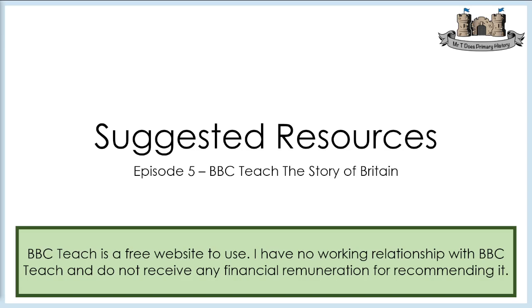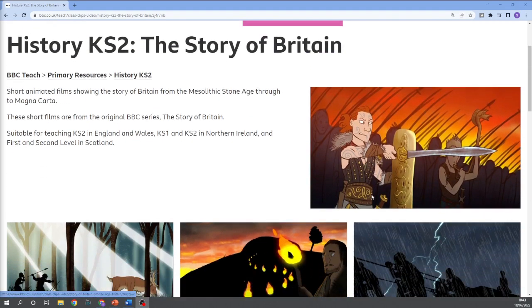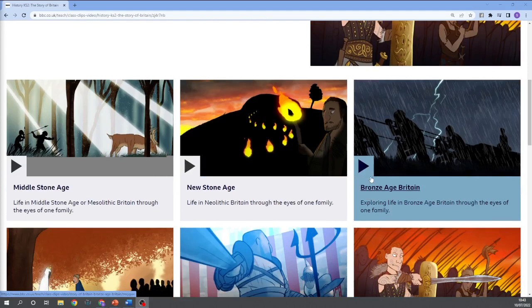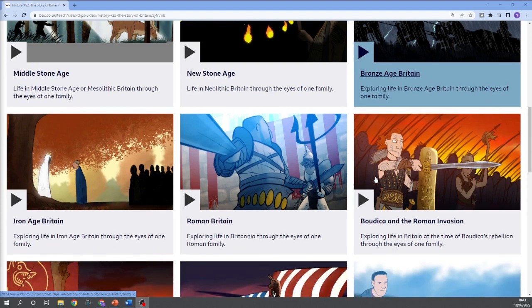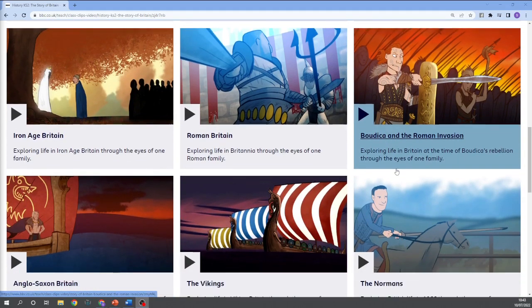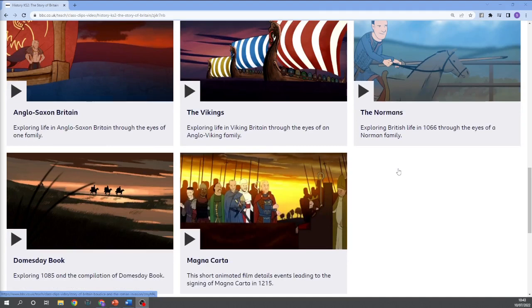Let's take a look at the playlist. Here you can see on the screen it's presented on the BBC Teach website, and each of these short videos are brilliant to help children develop a greater sense of time and place whilst they study the narrative of British history that we teach across Key Stage 2. They are accessible to all and a great way to introduce a sense of everyday life. I've used these from autumn term year three all the way through into Upper Key Stage 2. You'll notice near the bottom there are the Normans, Domesday Book and Magna Carta, so it links to some of the topics they will encounter at Key Stage 3.